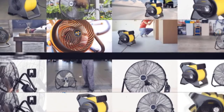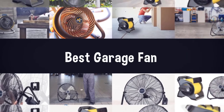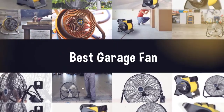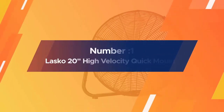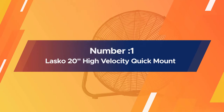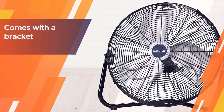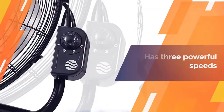If you are looking for the best garage fan, here is a collection you have got to see. Let's get started. Number one, most popular: Lasko 20-inch High-Velocity Quick Mount.